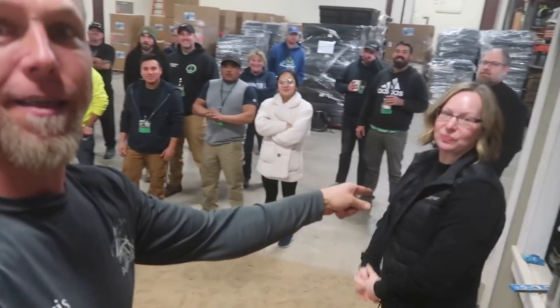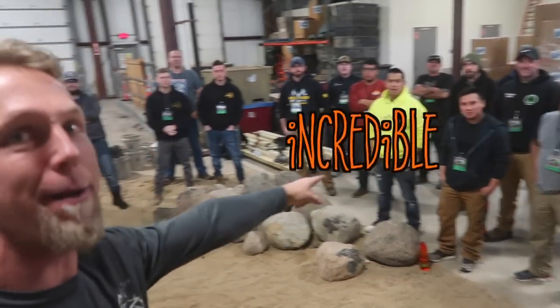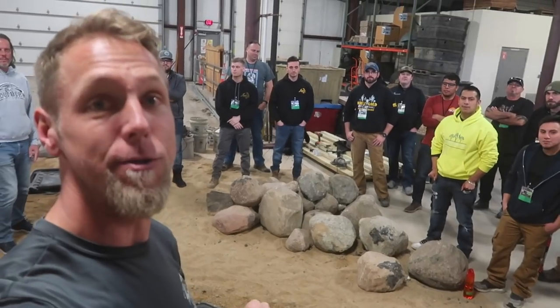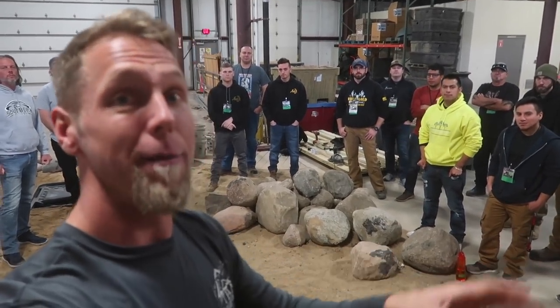Hey, thanks Brian. Chris and Heather from Team Aquascape here inside the sandbox. We are teaching this incredible group of people behind me how to install fountainscapes. Tomorrow is when we're going to kick off the waterfall. Come along for the journey — it's going to be incredible.